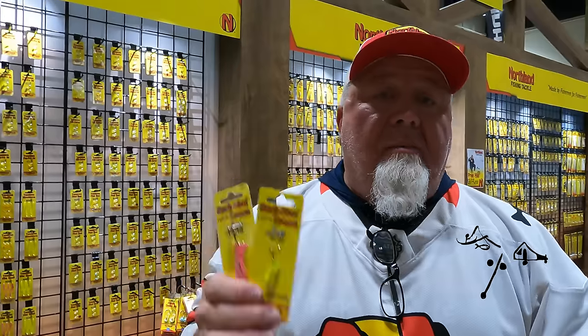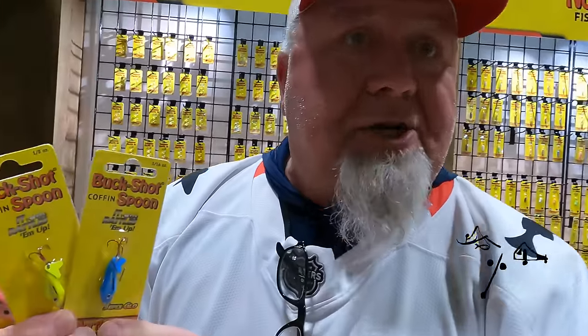Craig here at Northland Tackle at the St. Paul Ice Show. The big new thing this year is the super glow paint job on just about all of our spoons — brighter than UV and lasts longer than UV. These are the ones you have to get. Check out northlandtackle.com.